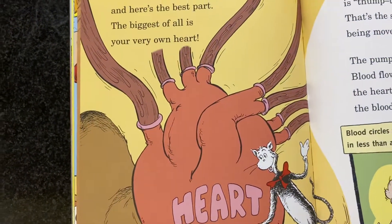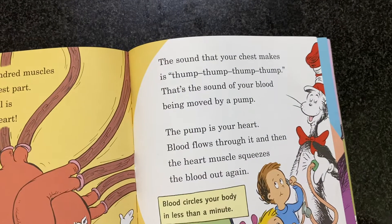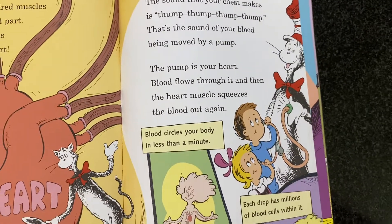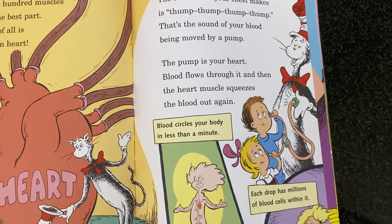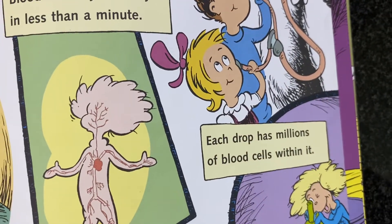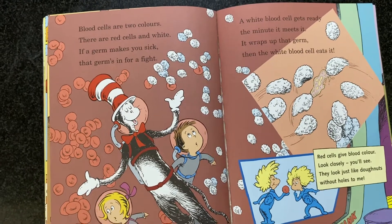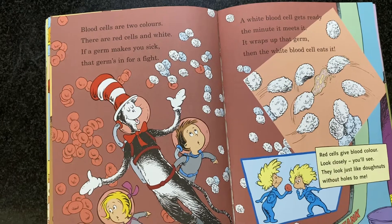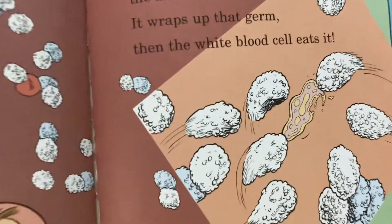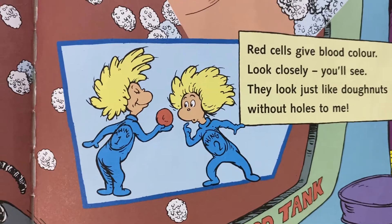You have 600 muscles, and here's the best part — the biggest of all is your very own heart. The sound that your chest makes is thump, thump, thump, thump. That's the sound of your blood being moved by a pump. The pump is your heart. Blood flows through it, and then the heart muscle squeezes the blood out again. Blood circles your body in less than a minute. Each drop has millions of blood cells within it. Blood cells are two colors — there are red cells and white. If a germ makes you sick, that germ is in for a fight. A white blood cell gets ready the minute it meets it, eats up the germ. Red cells give blood its color — they look just like donuts without holes.